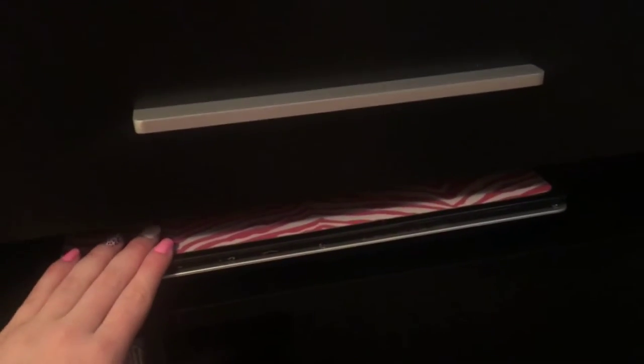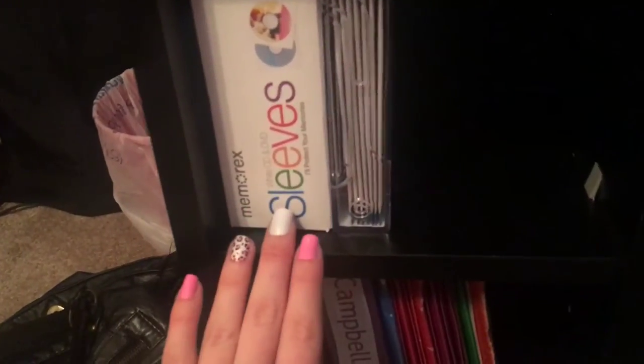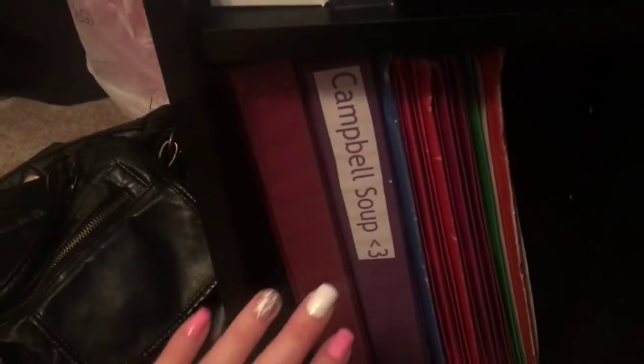Moving down, we have this little slot where I put my old laptop in. And then I have CD sleeves right here to make blank CDs. Then down here is all these stories that I have written, and then some binders.